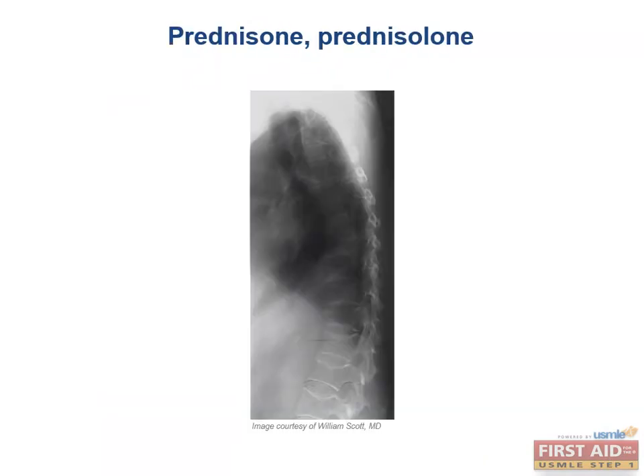Prednisone and prednisolone are both glucocorticoids that work by triggering apoptosis. They are unique among the cancer drugs in that they even work on non-dividing cells. These are used in CLL, non-Hodgkin lymphomas, as well as autoimmune diseases. Toxicities include Cushing-like symptoms.